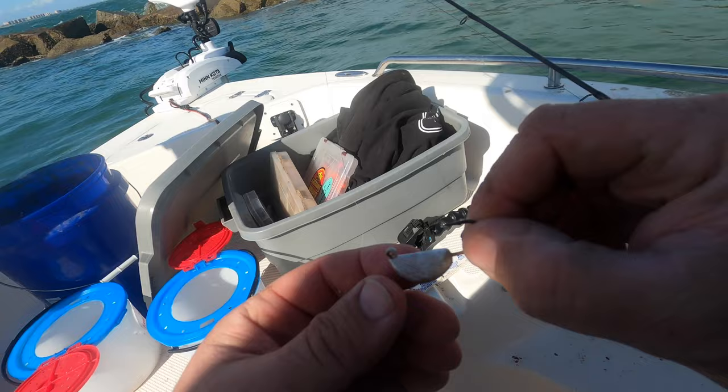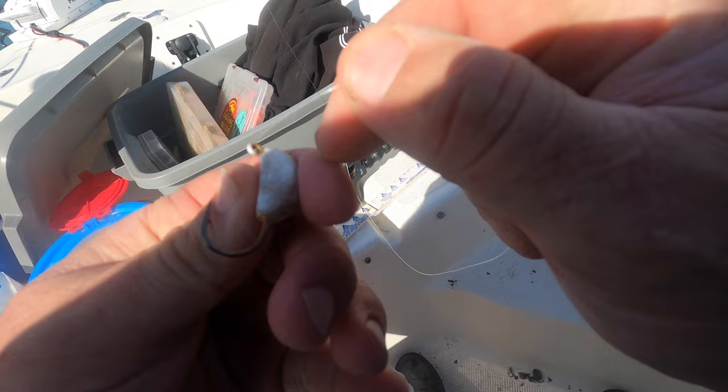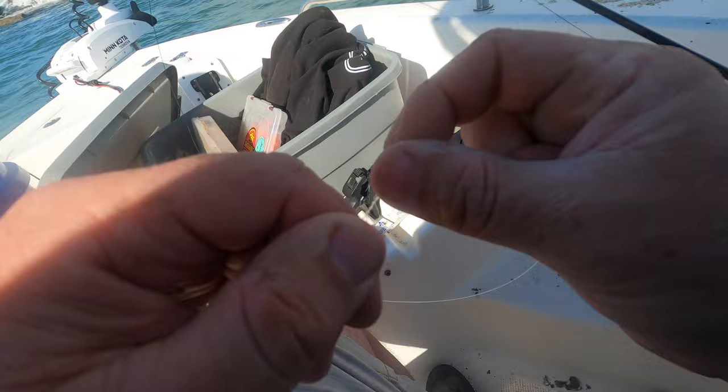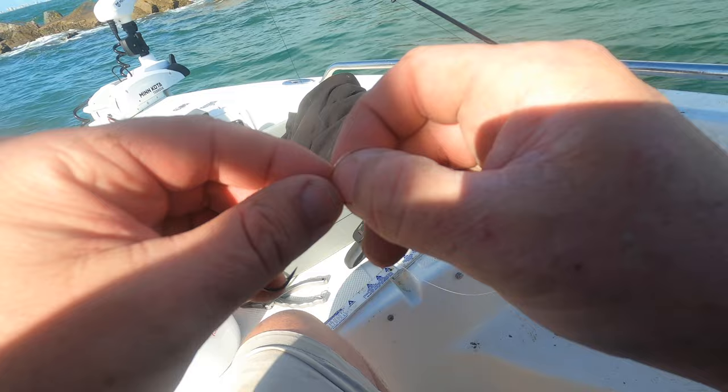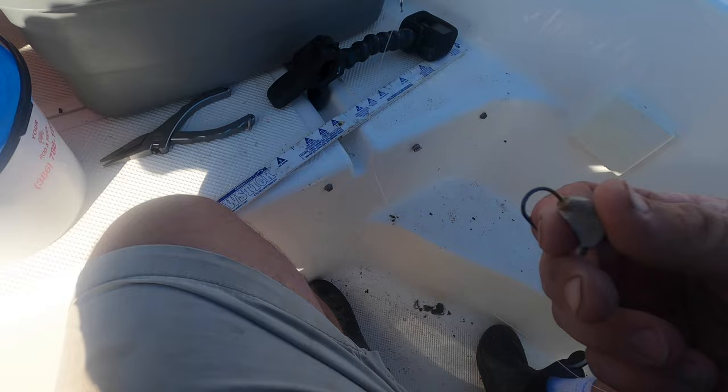This guy puts a lot of work into the paint and detail — more natural, earthy colors. I used them last year and they were awesome, so I'm gonna try them again. Never hurts to try new stuff when you're on a bite because you might find something different, or maybe the fish like it better. Always experiment.